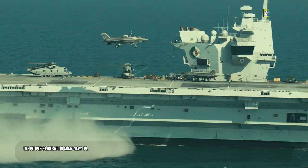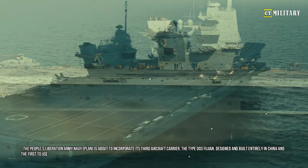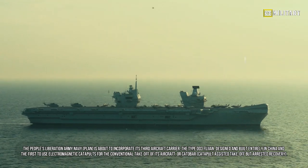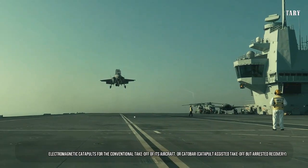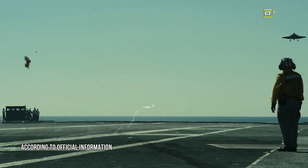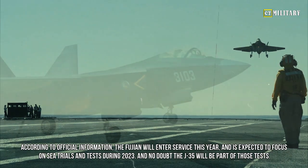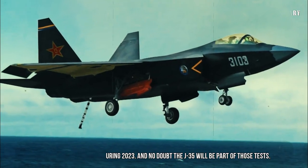The People's Liberation Army-Navy is about to incorporate its third aircraft carrier, the Type 003 Fujian, designed and built entirely in China and the first to use electromagnetic catapults for conventional takeoff — CATOBAR, catapult-assisted takeoff but arrested recovery. According to official information, the Fujian will enter service this year, focusing on sea trials and tests during 2023, and no doubt the J-35 will be part of those tests.